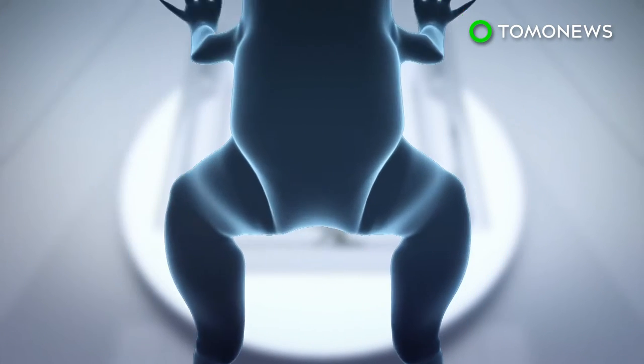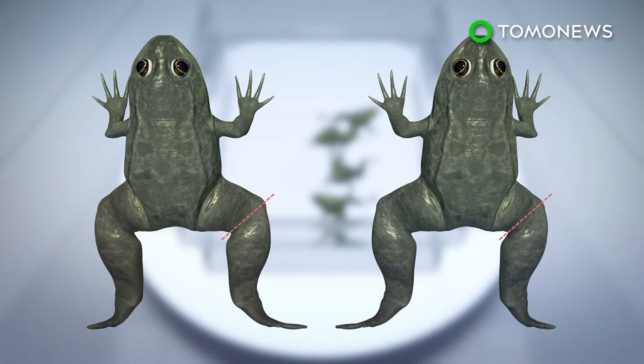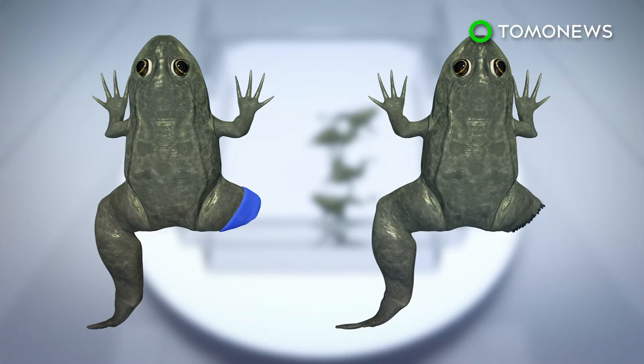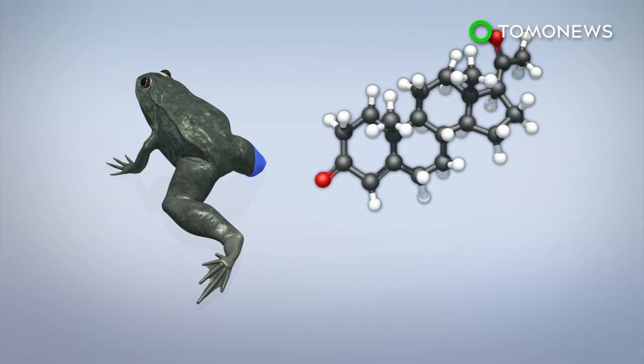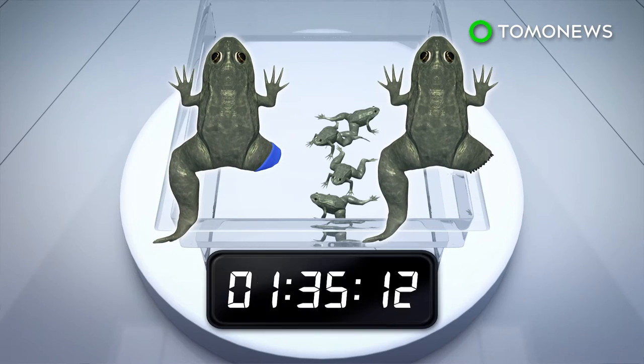According to their study, published in the journal Cell Reports, frogs in the experiment had one of their hind legs amputated. The wounds were either treated with a bioreactor device without progesterone, or left untreated. The 3D printed bioreactor is made from silicone and filled with hydrogel — a mix of silk proteins and progesterone, a hormone that prompts tissue repair. All groups had their devices removed after 24 hours.